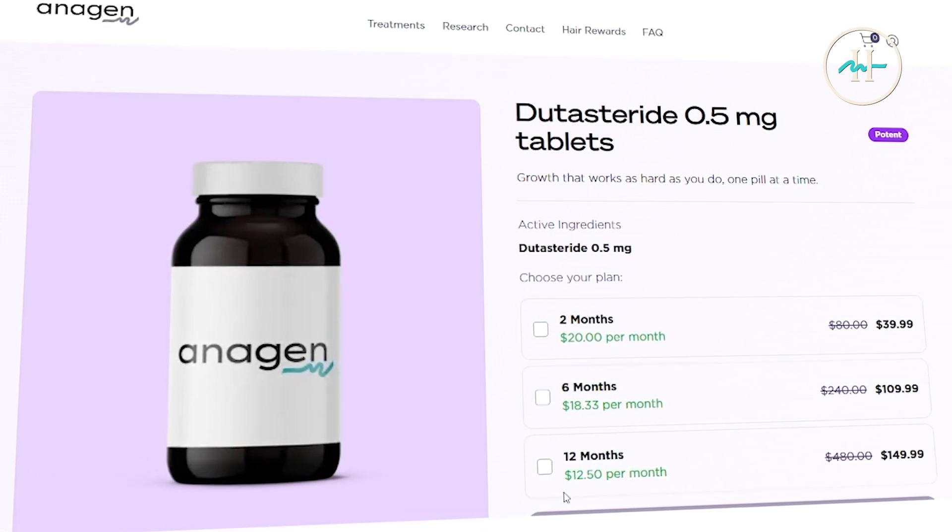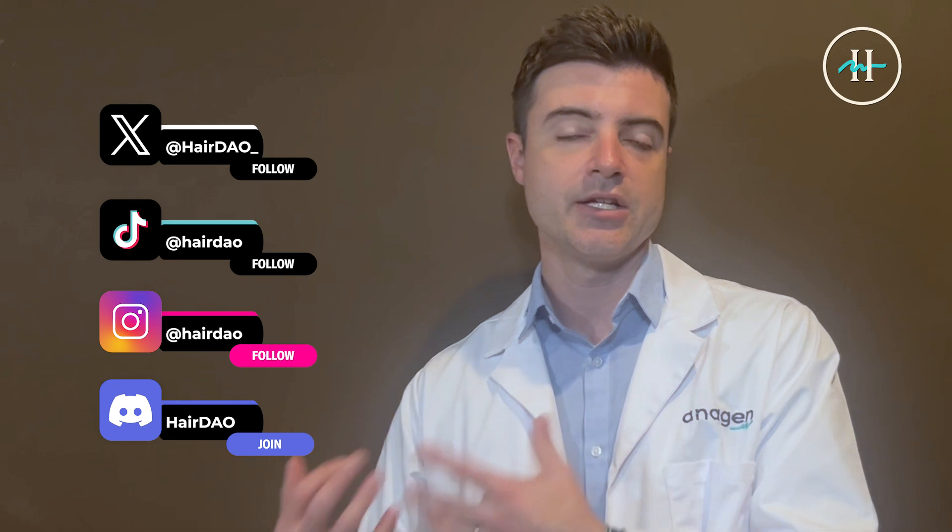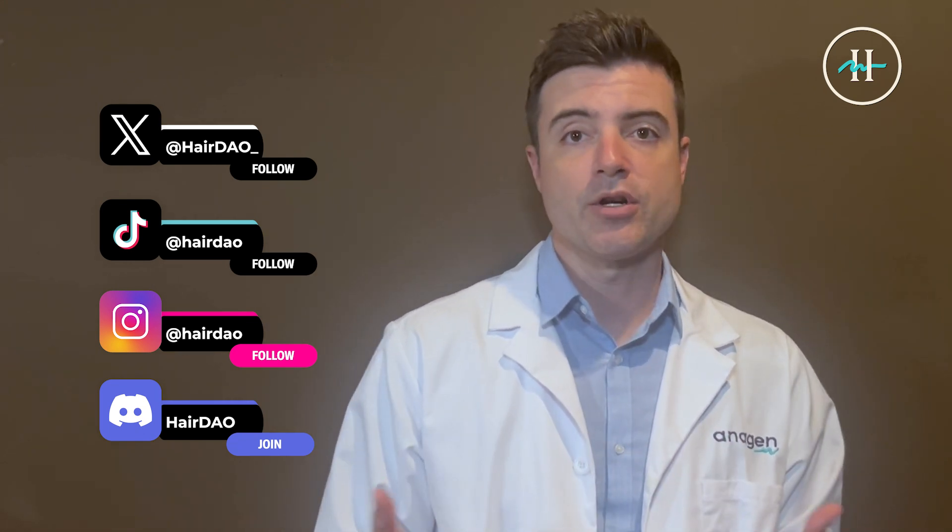So if you're starting 0.5 mg of dutasteride daily, join the community. We would love to track your progress and support your journey. You can share your before and after photos and your regrowth updates. You can follow us on X, on Instagram, on TikTok, or join our Discord community to connect with other people utilizing these treatments so we can all celebrate your results together. Gentlemen who are considering using 0.5 mg oral dose daily, let's do it. Let's get hairy together.